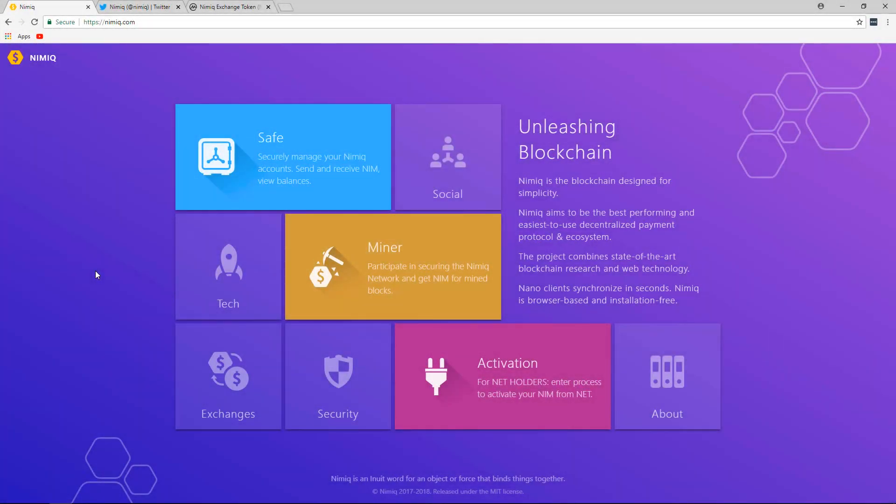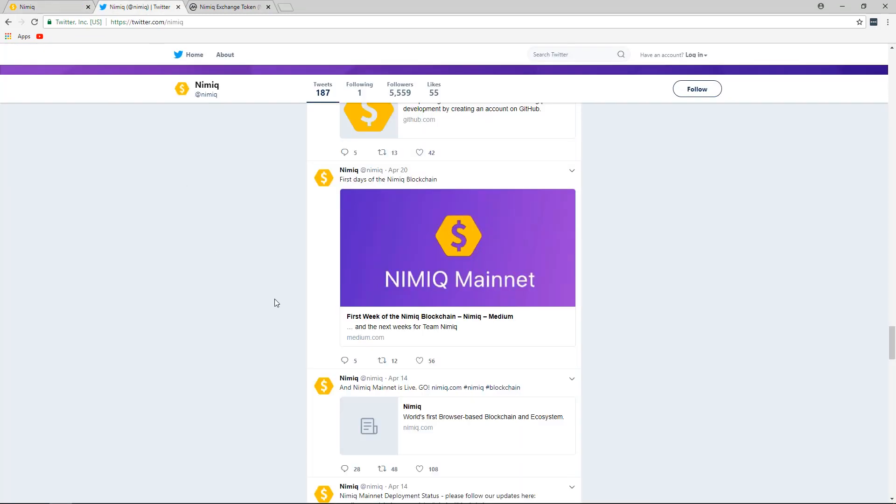Hello everyone. In this video I want to clear up a question that has recently come up regarding NIMIC, and that is: what exactly is the difference between NIM and NET? The simple answer is that NIM is the actual protocol coin developed by the NIMIC team, which was released mid-April of 2018.